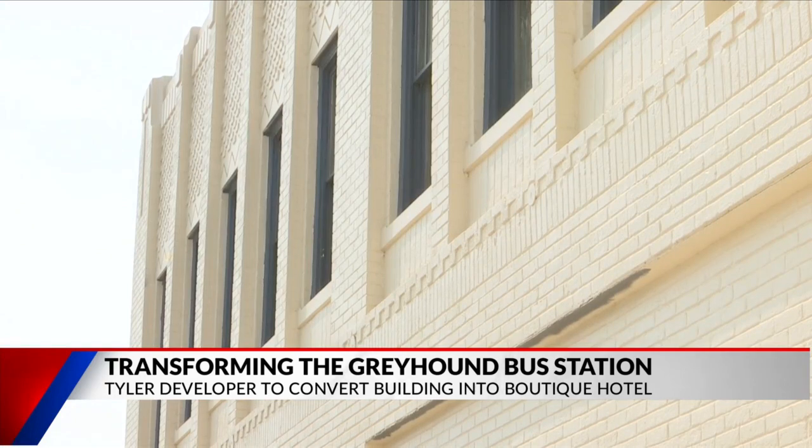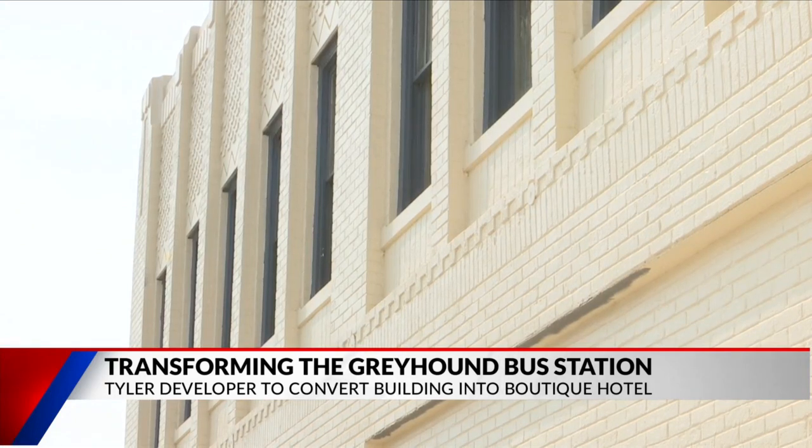The Greyhound Inn is set to open sometime in mid-October. Berkfeldt also told me the hotel's website will go live after Labor Day, and you'll be able to go on there and book your room.